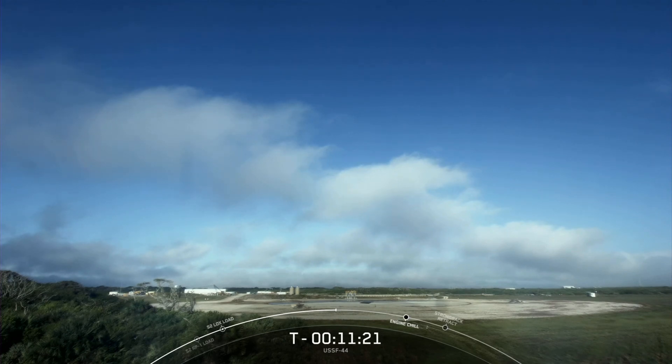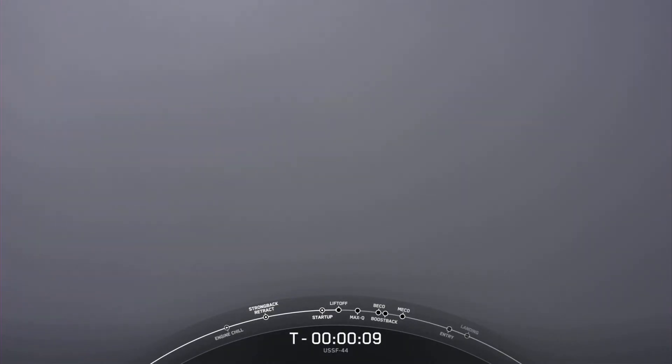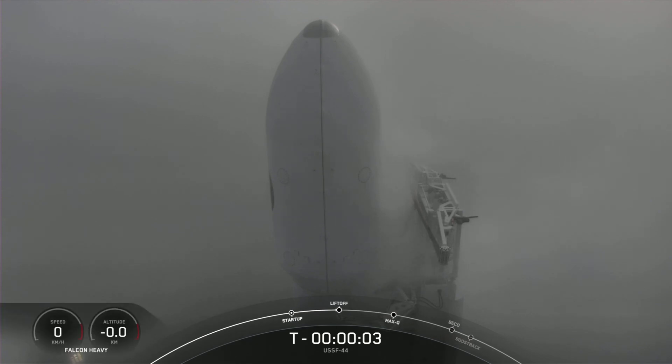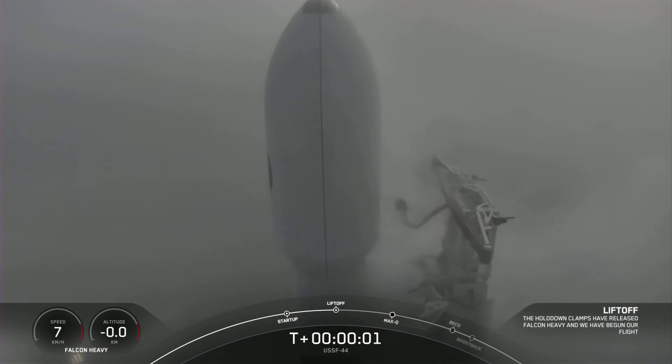We have a beautiful view there on your screen. 9, 8, 7, 6, 5, 4, 3, 2, 1, 0 — liftoff.